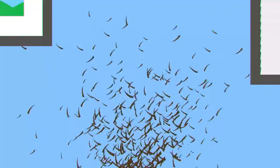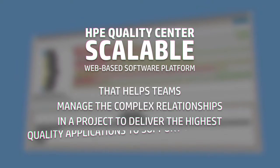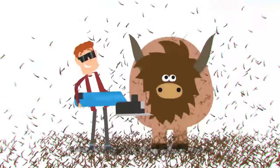We also understand the power of focus, and with HPE Quality Center, you can put those down and focus more on what you're there to do. Quality Center is a scalable, web-based software platform that helps teams manage the complex relationships in a project to deliver the highest quality applications to support their business. In other words, it takes the clippers to old boy over here so that you do your job faster and better.